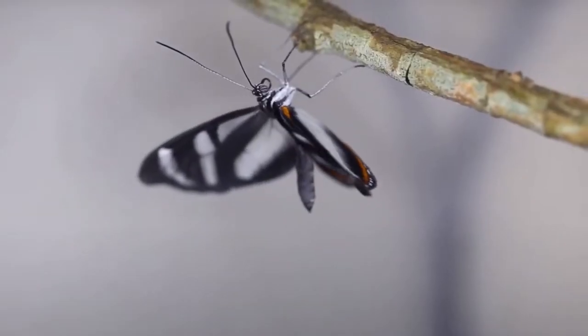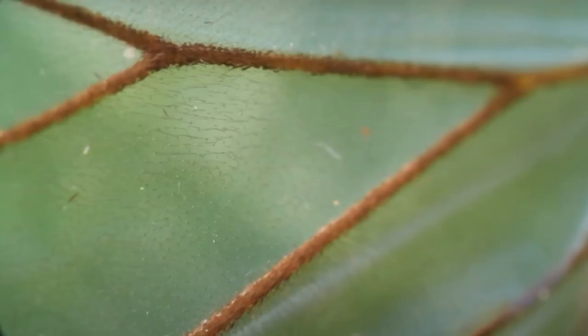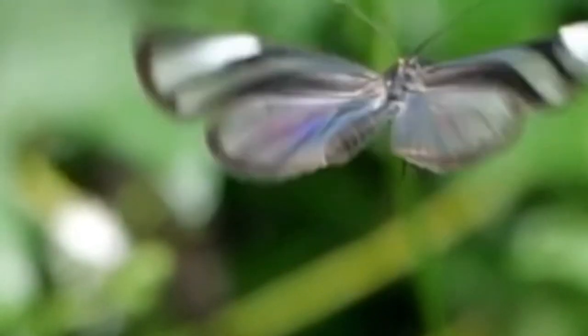This genus consists of a variety of glasswing or clearwing butterflies. They have clear wings with a framework of rustic browns, whites, and dark oranges, making them pretty unique looking. They have this coloration as some parts of their wings lack color pigments. In addition, transparent wings allow them to blend into their surroundings pretty well.